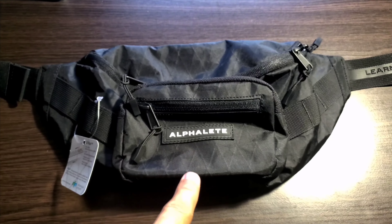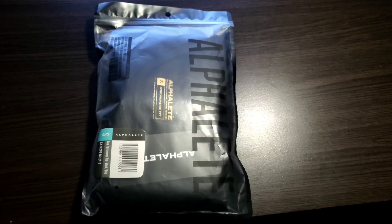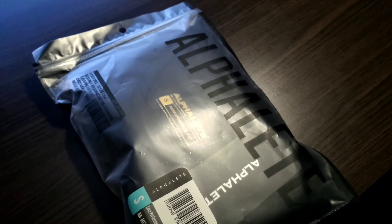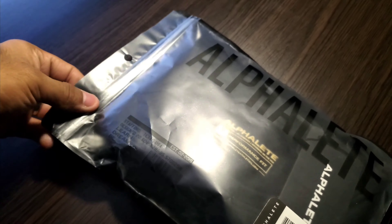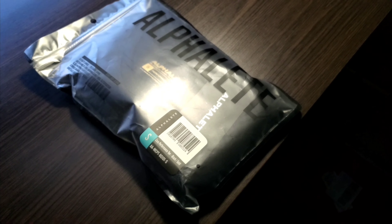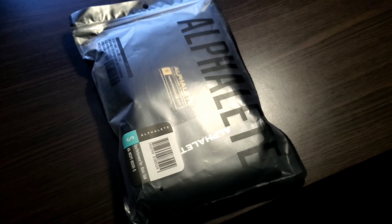Alright, moving on to the actual shirts now. Let's start off with the golden Alphalete logo shirt — it's a black shirt with a gold logo. Pretty cool. The packaging — this is the one time I'm going to show the packaging for this. Packaging is always really nice with Alphalete. It's reusable. If for whatever reason you want to keep them, you can. It's a really nice gift.